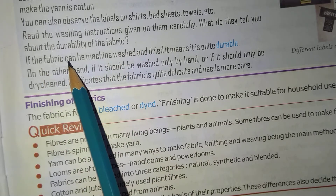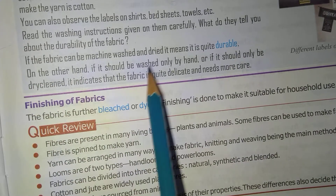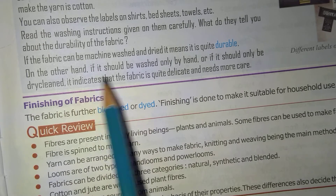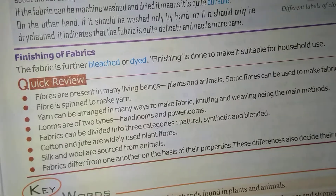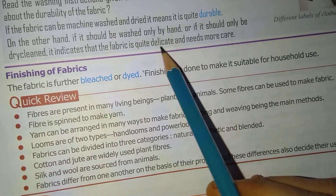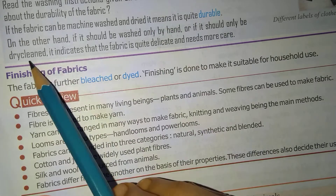The washing instructions tell you about the durability of the fabric. If a fabric can be machine washed and dried, it means it is durable. On the other hand, if it should only be washed by hand or dry-cleaned, it indicates that the fabric is quite delicate and needs more care. Delicate means fragile, so delicate fabrics are usually washed by hand or dry-cleaned.